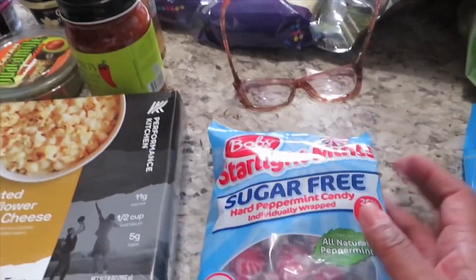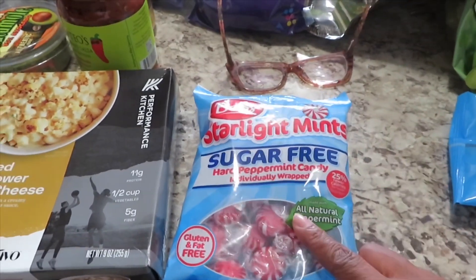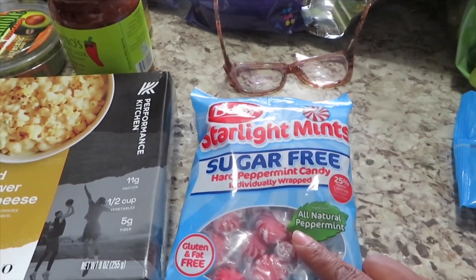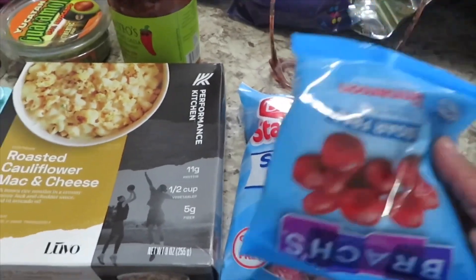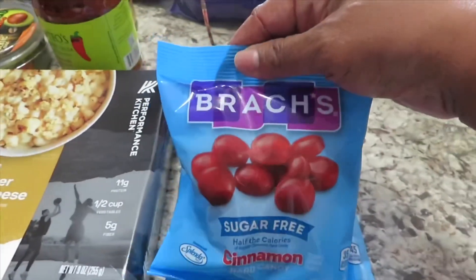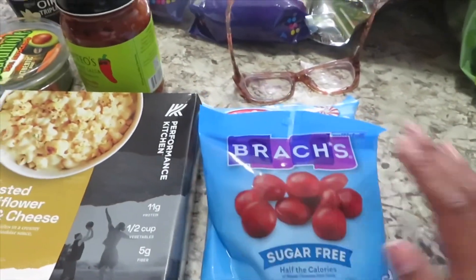Then I got these sugar-free mints. I get these every time I go to Walmart because whenever I have a dry mouth or just want some flavor, I can have a sugar-free mint. And these Brach's cinnamon sugar-free discs are really good as well.